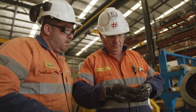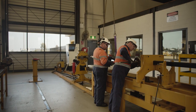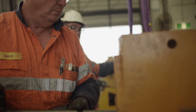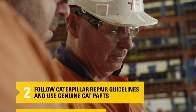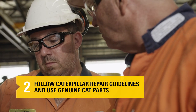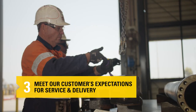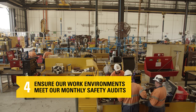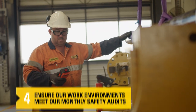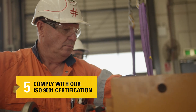Our cylinder techs use state-of-the-art equipment, operate in a safe, quality-controlled environment and follow this process: We adhere to WestTrack's quality charter, follow Caterpillar repair guidelines and use genuine CAT parts, meet our customers' expectations for service and delivery, ensure our work environments meet our monthly safety audits, and comply with our ISO 9001 certification.